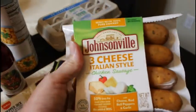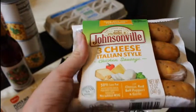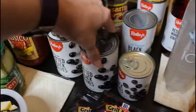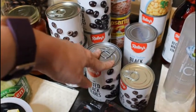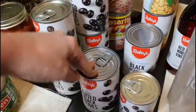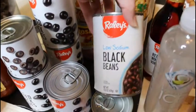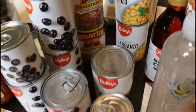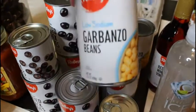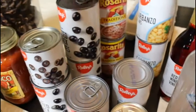I got this Johnsonville three cheese Italian sausage for a recipe this week. I got another pack of eggs. We got plenty of canned food in the cabinet, but we're always eating olives, so I got some whole ones and sliced ones. I got a can of black beans and a couple cans of garbanzo beans so I can make some spiced garbanzo beans for snack boxes.